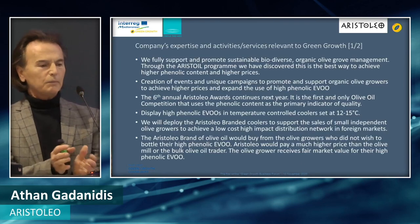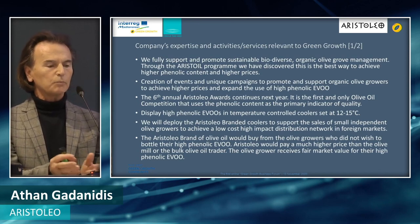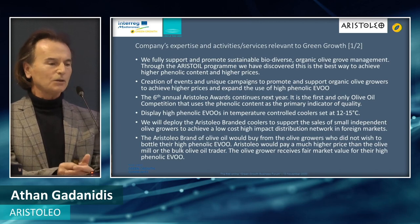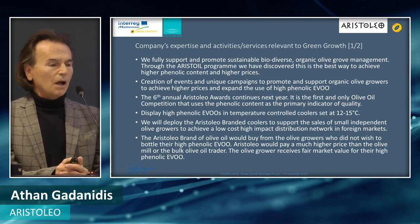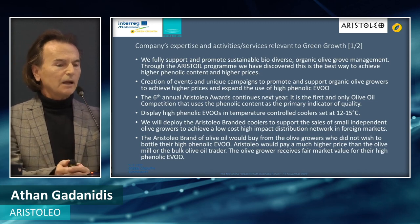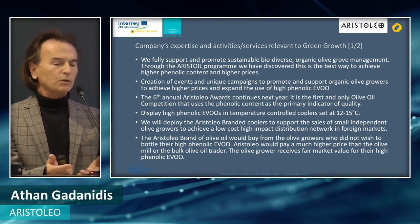We fully support and promote sustainable, biodiverse, organic olive grove management through the Aristole program. We have discovered this is the best way to achieve high-phenolic content and higher prices as well. We also create events and unique campaigns to promote and support organic olive growers and sustainable practices, and expand the use of high-phenolic extra virgin olive oil.